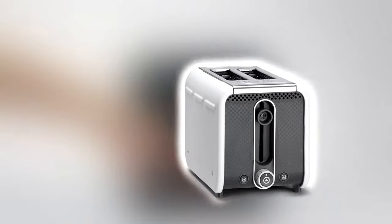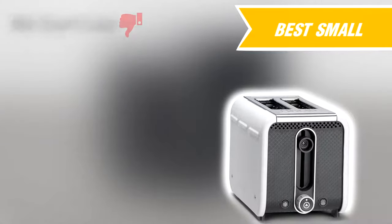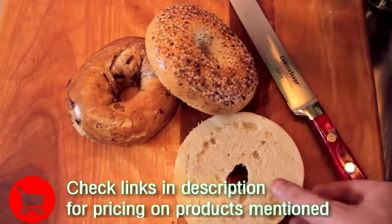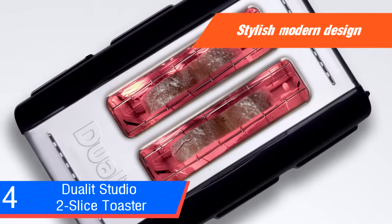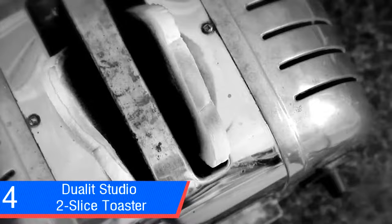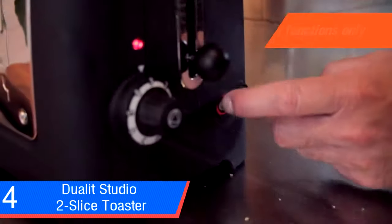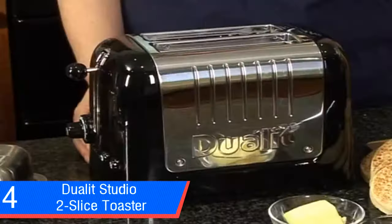Dualit Studio 2-slice toaster. We like: handsome design, very sturdy, fast toasting, very even results. We don't like: no special functions. The Studio 2-slice toaster is part of Dualit's range of home appliances, promising stylish modern designs and innovative technology at an affordable price. While the design is striking and the price slightly lower than the Dualit 2-slice Light toaster, the Studio has been pared down to standard functions, lacking the wow factor. Nevertheless, it's fast and produces consistent results. It's available in black with a polished trim or in white and grey. We tested the striking all-black version, which has glossy plastic sides and a textured front with a dotted pattern.